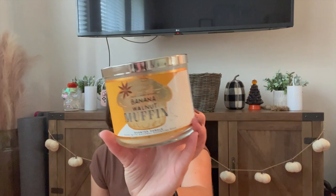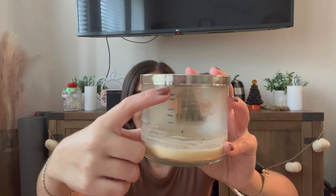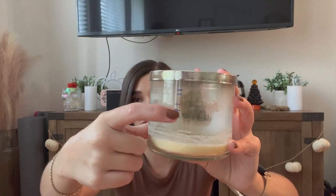Another one I finished off that I wasn't a big fan of is Banana Walnut Muffin. I know everybody loves this one, but to me it was just too cloying and sickeningly spicy. I tried to use it up — I think one is from last year's fall project and one is from this year's. It did burn really well with absolutely zero sooting, except maybe at the end. It was a great performing candle, I just really didn't like the scent.